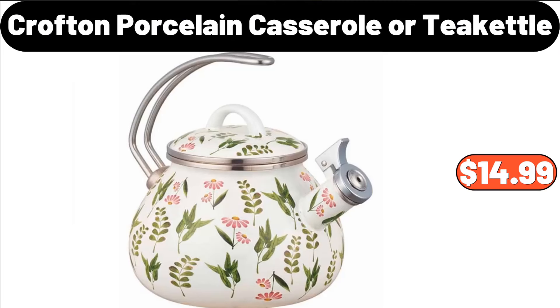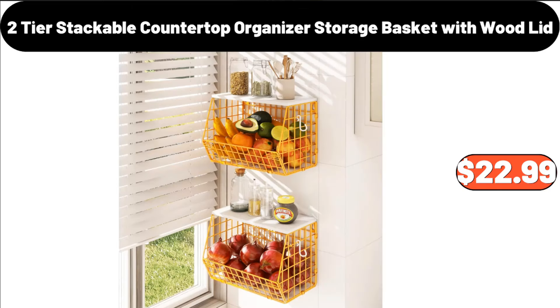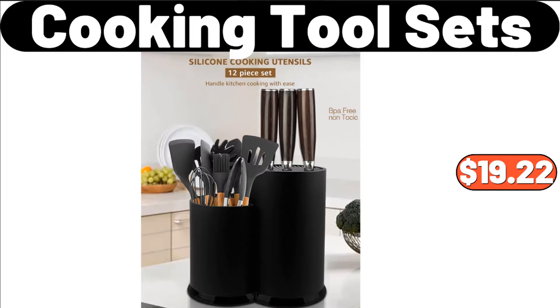Crofton Porcelain Casserole or Tea Kettle, $14.99. Kitchen Knife Holder, $24.99. 2-Tier Stackable Countertop Organizer, Storage Basket with Wood Lid, $22.99. Electric Dumpling Maker, $14.99. Electric Dumpling Maker, $24.99. Cooking Tool Sets, $19.22.